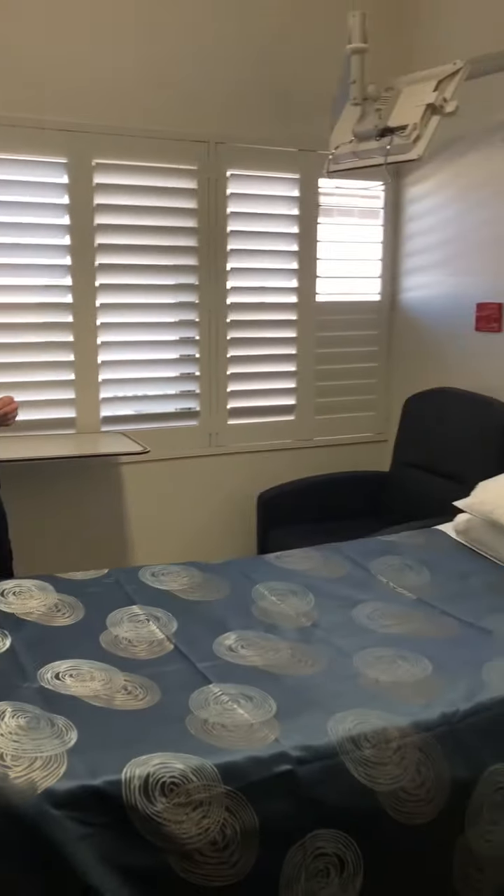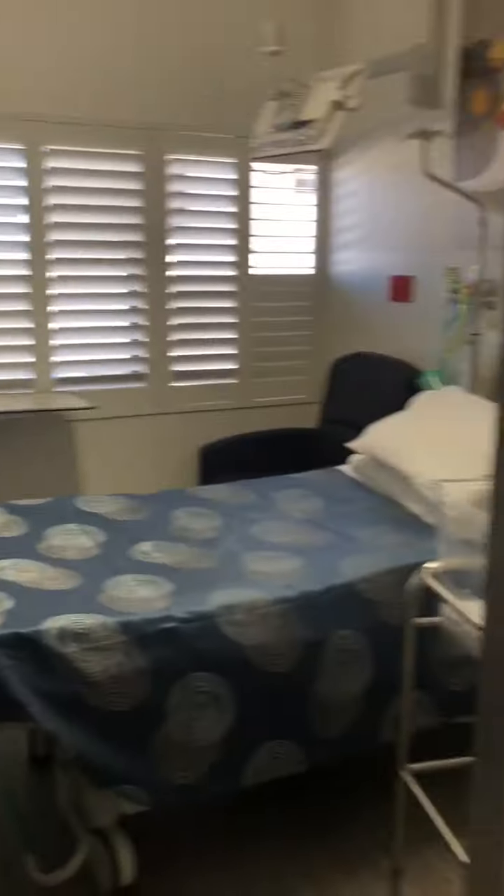If you have a normal birth and everything goes well, you'll only be on the ward for one night. If you have a caesarean, it's generally three nights. All the rooms have their own en suite on the side, so this is our ward room. Let's have a look at the en suite.